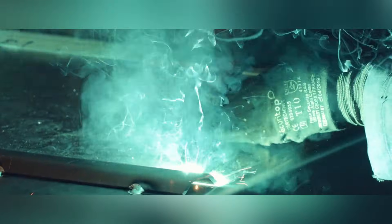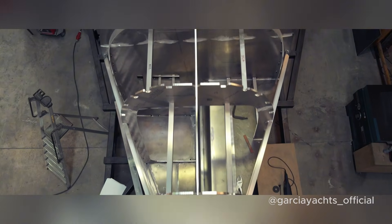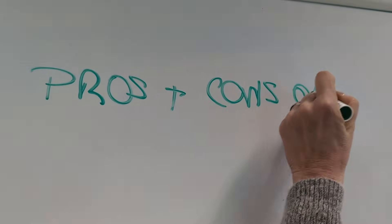Aluminium's ability to withstand impacts without catastrophic failure is a major safety advantage. And it's recyclable, but like anything it's not without its challenges. Let's break it down, starting with the pros of aluminium.